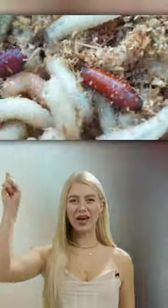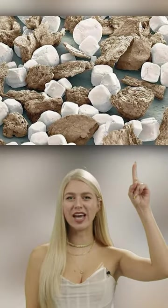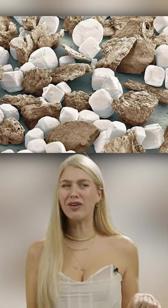Next up, we have maggots. They're kind of gross, but this is what they look like underneath a microscope. And this is what salt and pepper looks like. For some reason, it looks kind of like rocks and marshmallows.